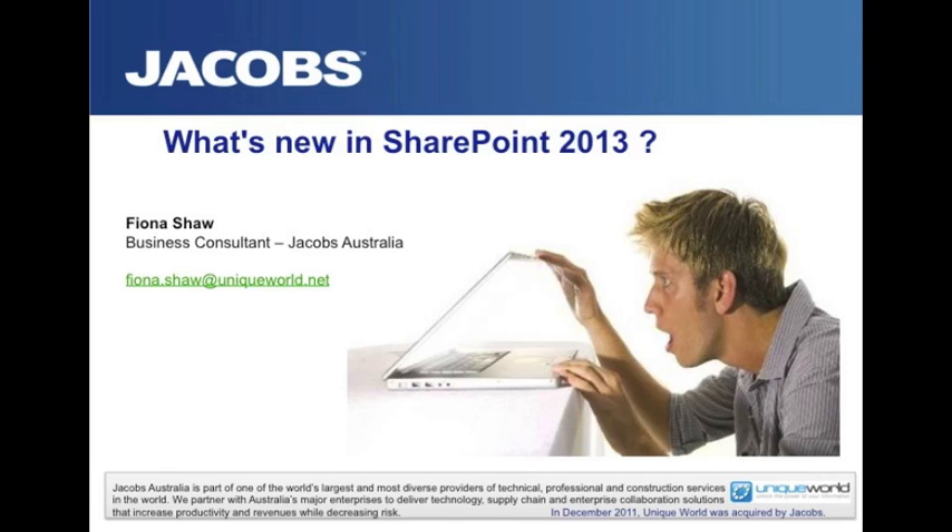You'll be increasingly seeing Jacobs being represented in some of the conferences — for example, Share 2013 in just a few months' time. So thank you to those who have joined in today. My name is Rob Chaney. I'm the head of technical consulting with Jacobs. I've been with the company for around eight years.